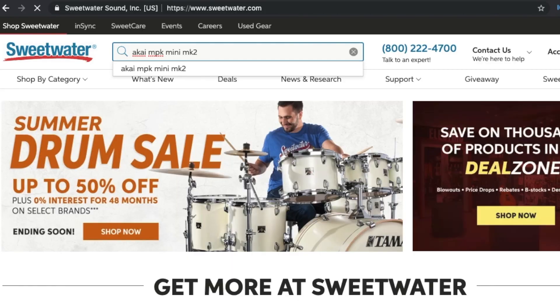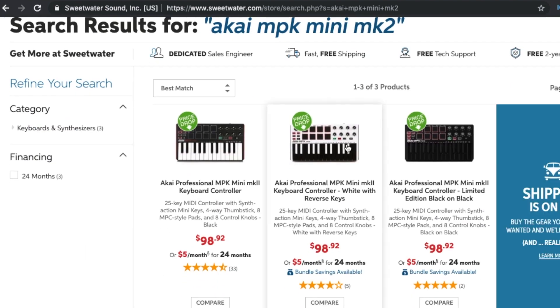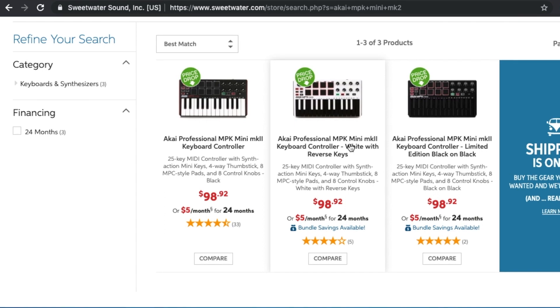Another place where you can find affordable gear is Sweetwater.com. It's similar in that you can find some used gear on there, but you can also purchase gear and have a payment plan — like paying just $20 a month. Sweetwater is definitely geared more towards musicians, so it's definitely a good place to check out.